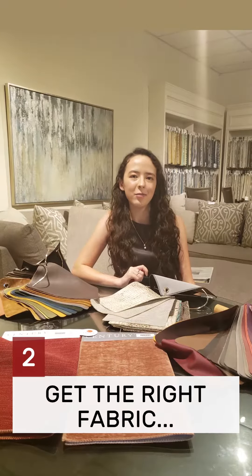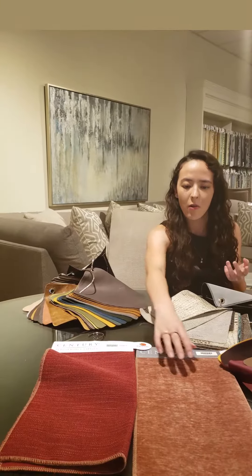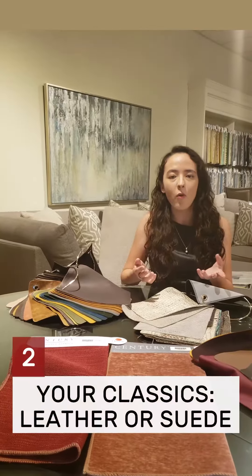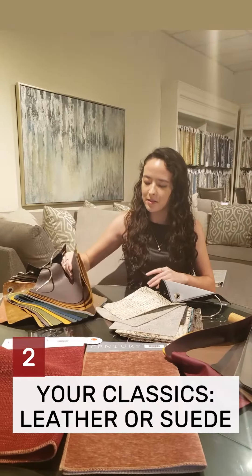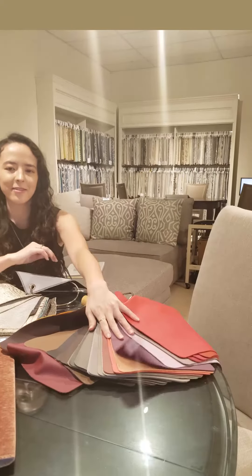Tip number two: get the right fabric. You've got lots of options here. You can go for normal fabrics — it includes Krypton. You can go for velvet as well on normal fabric, and of course your classics will always be leather, decorative leathers, and fun suede leathers.